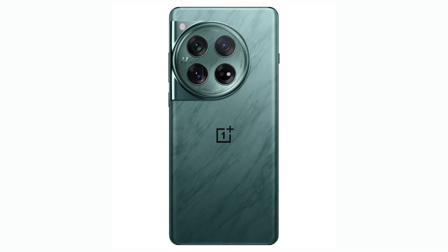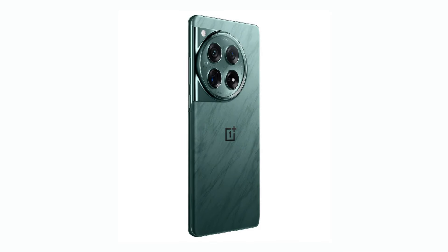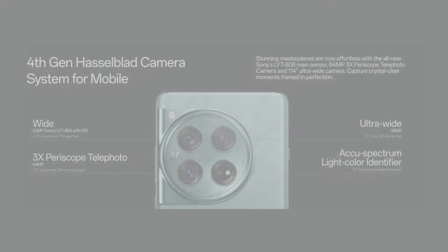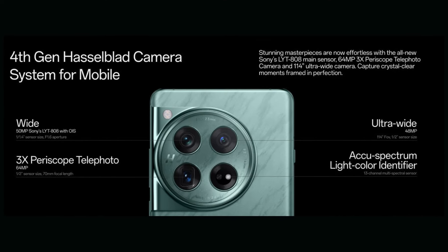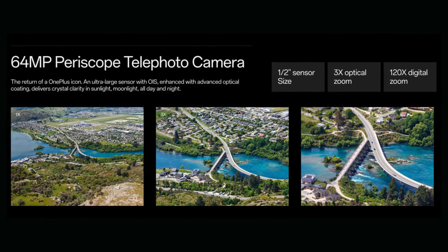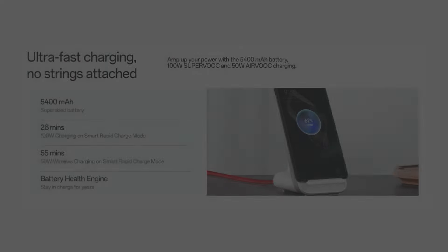OnePlus 12 is powered by Qualcomm Snapdragon 8 Gen 3 mobile platform and is equipped with a 5,400mAh battery. It features a 2K resolution 120Hz Pro XDR display which has an insane peak brightness of 4,500 nits.